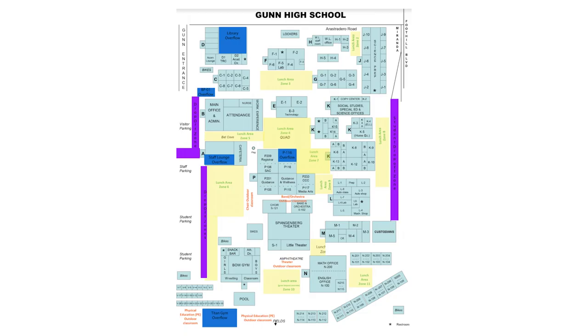If you have prep or elective, stay for office hours — there will be designated zones around campus for you to sit outside. If you have first or fifth prep, you are allowed to come later; just make sure to fill out the health screener before the first period of that day. If you have fourth or seventh prep, you are allowed to leave campus early. Just know that once you leave, you can't come back unless it's for sports practice.